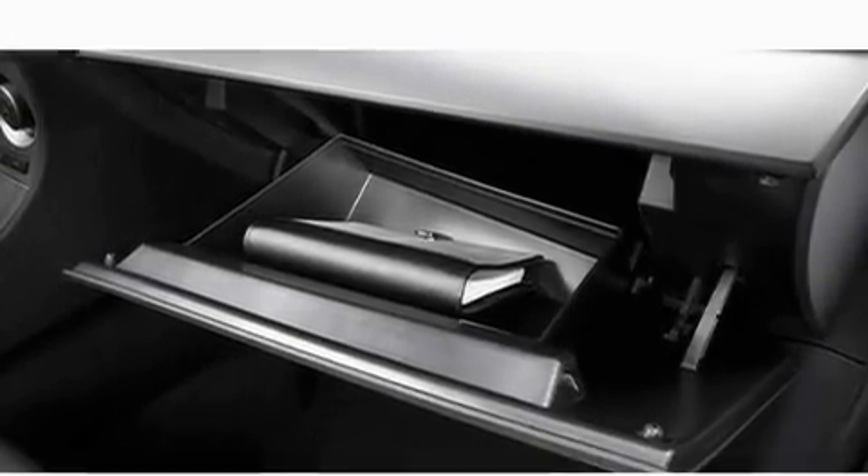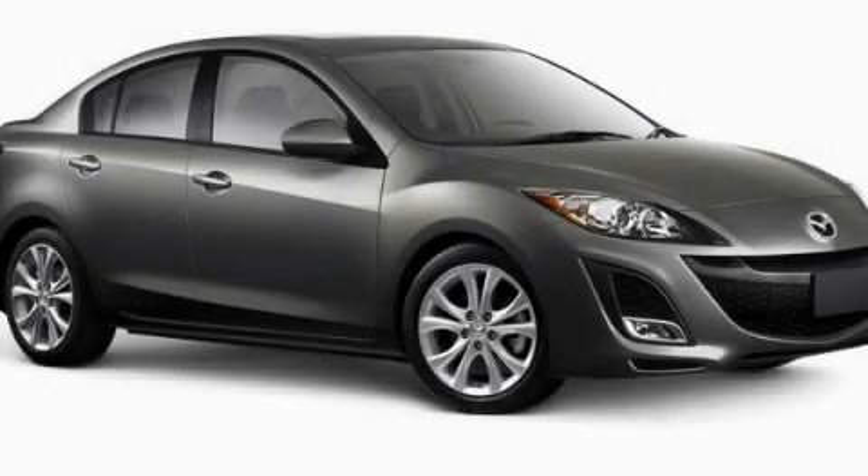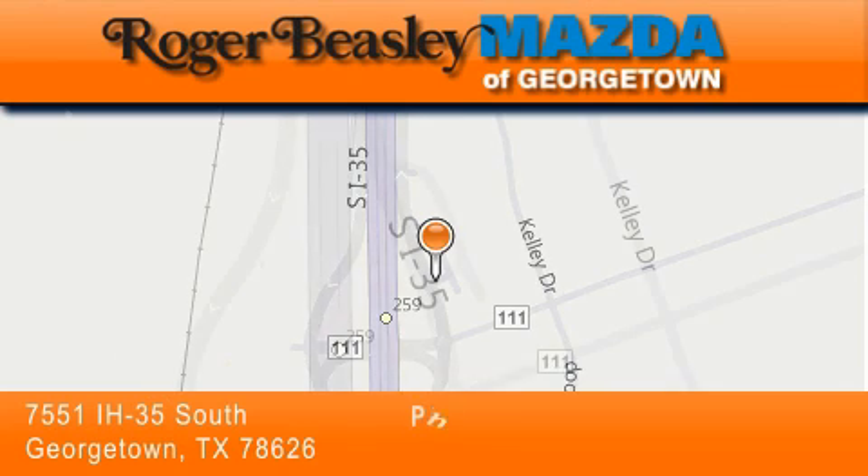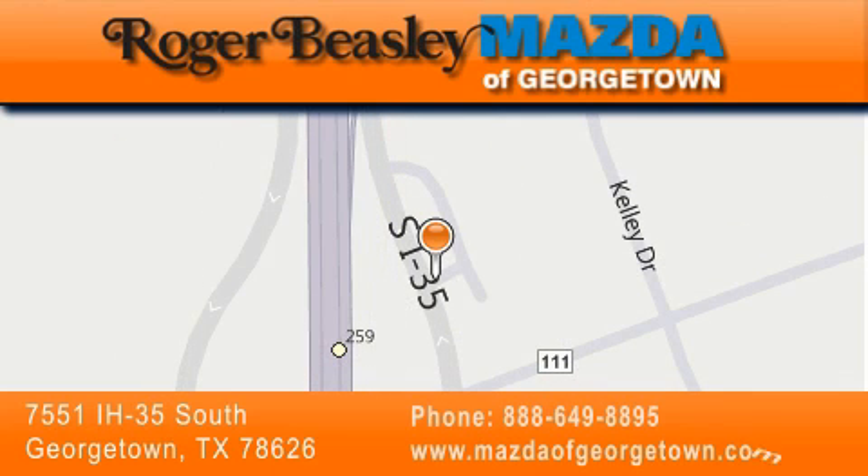We hope you found this video informative. Please contact us today. Mazda of Georgetown is located at 7551 Interstate Highway 35 South in Georgetown. Our goal is to exceed all of your expectations to ensure that you'll return for future visits.